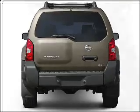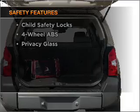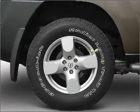Brake safely with the anti-lock braking system. If safety is a high priority, rest assured knowing that these top safety components are included, including stability control.